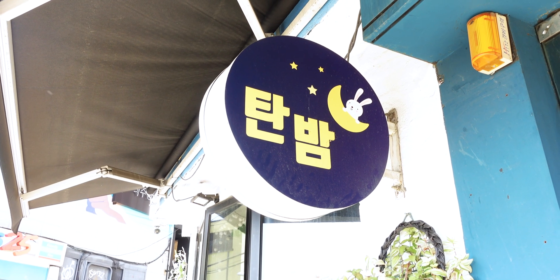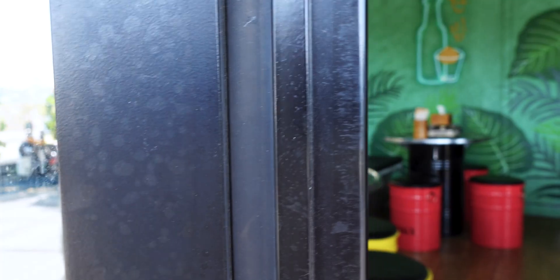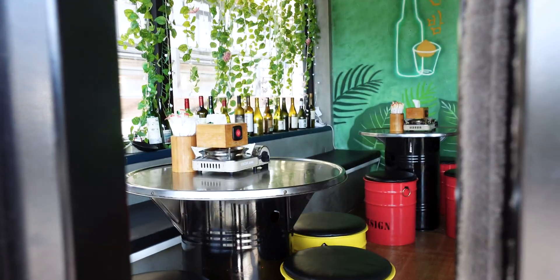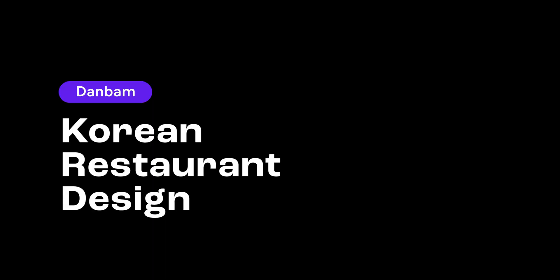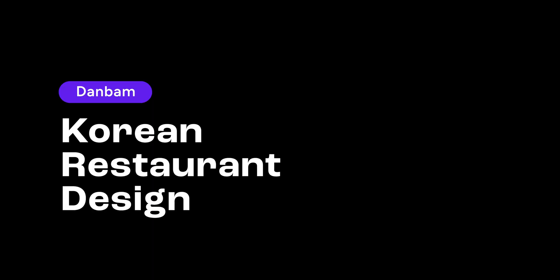The real-life location of the Dan Bam restaurant is located at the end of the Noksapyeong road here in Itaewon, and for this video I will be creating designs inspired by the Dan Bam restaurant.